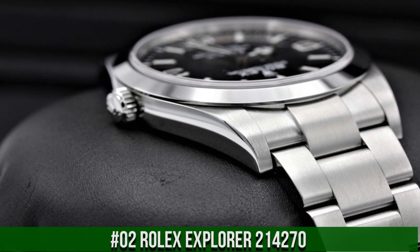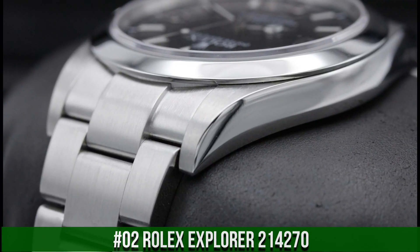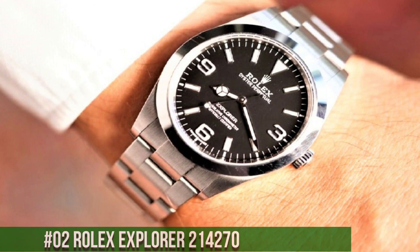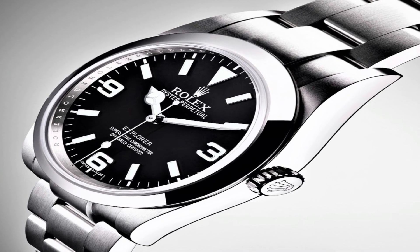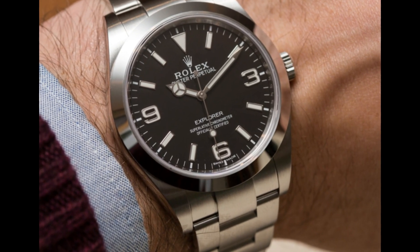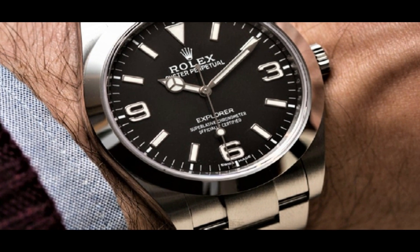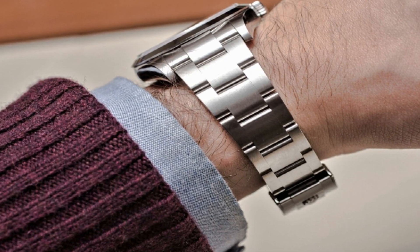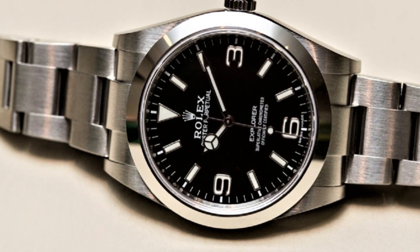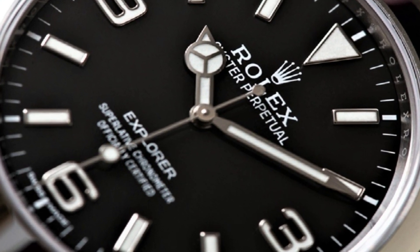Number 2: The quality is very good for the price. Dial window material type: sapphire crystal. Display type: analog. Clasp: deployment clasp. Case material: stainless steel. Case diameter: 39mm, case thickness: 11mm. Band material: stainless steel. Band width: 16mm. Band color: silver tone. Dial color: black. Bezel material: stainless steel. Special features: screw-down crown. Item weight: 4.76 oz. Movement: Swiss automatic. Water resistance depth: 100 meters.